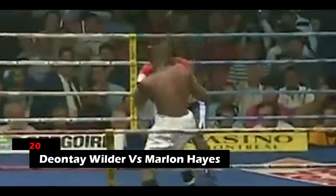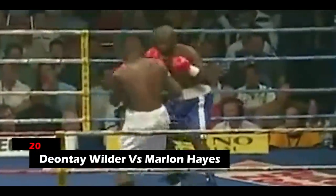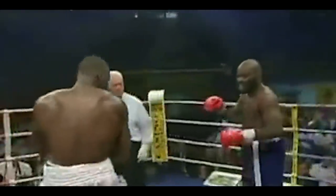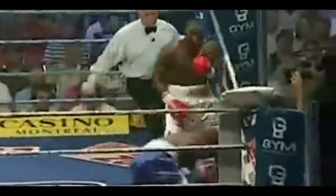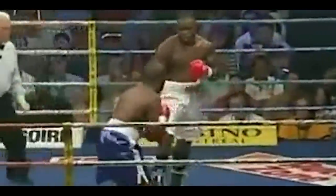20. Deontay Wilder vs. Marlon Hayes. Wilder's powerful right hand in the fourth round seemed to damage Hayes quite tremendously, and a stoppage had to be called after this as the intensity of the blow was terribly punishing. In fact, big right hands were thrown by Wilder right from round one, so the situation Hayes was in was due to the accumulation of right hands that had been hurled at him all along.